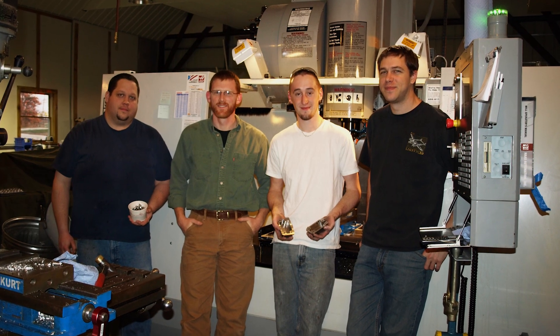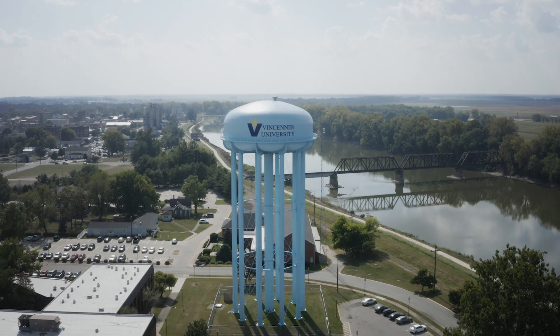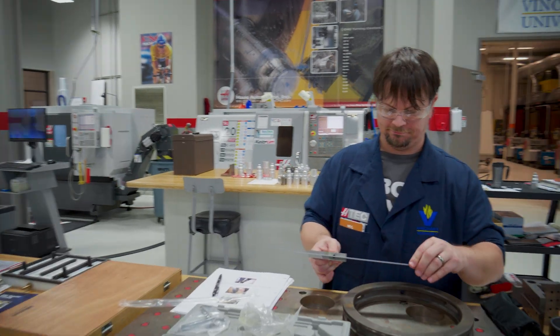He did a lot of aeronautical consulting at first, but one of the things that he wanted to do was to be able to build and test things, not just design things. So he looked around and saw that VU had a really good machining program and thought we should be able to make things using some of the graduates from VU and other schools in the area.